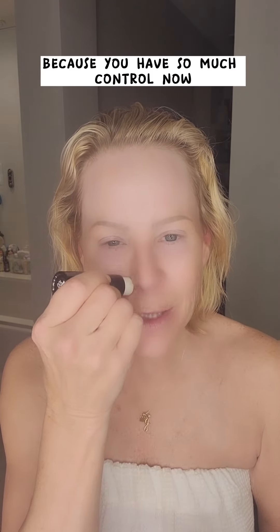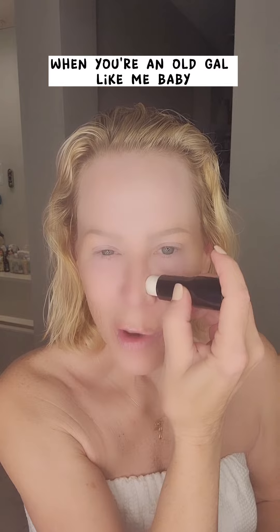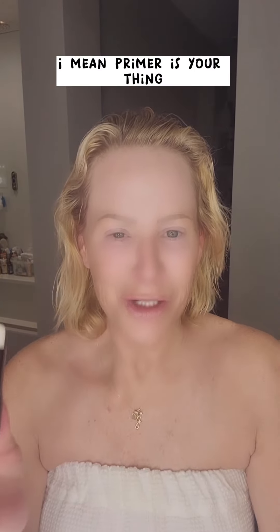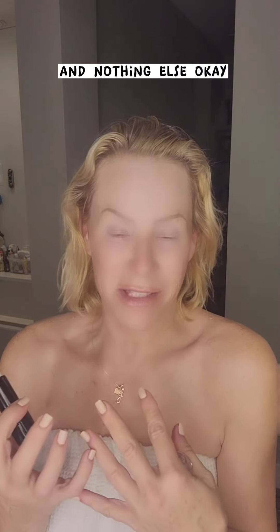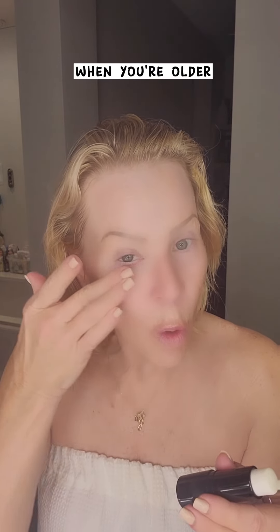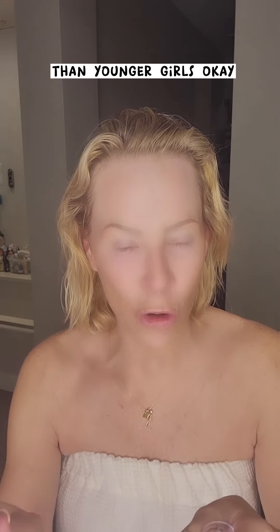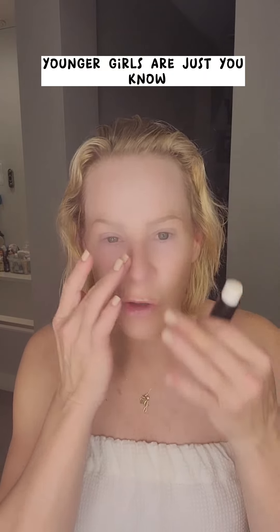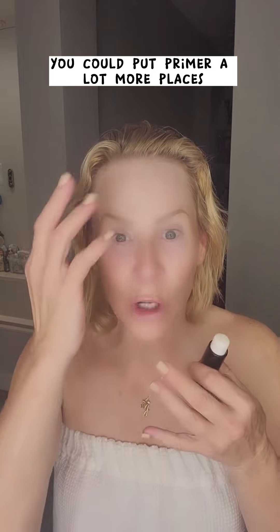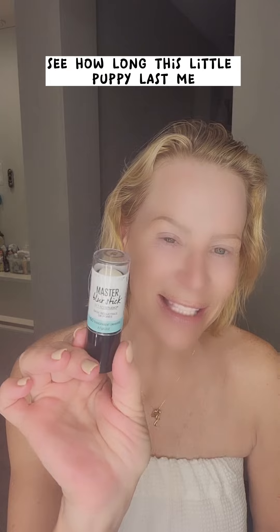This is cool because you have so much control. When you're an older gal like me, primer is your buddy. I will put on primer and nothing else. You can do a little swipe right under your eyes too, ladies. When you're older, you put primer in different places than younger girls — younger girls maybe just in the T-zone a little bit, but when you get older you can put primer a lot more places. Maybelline is the OG of cosmetics. I'll see how long this little puppy lasts me.